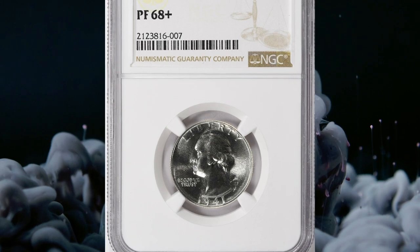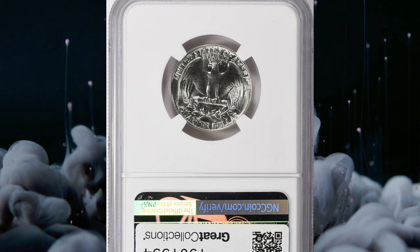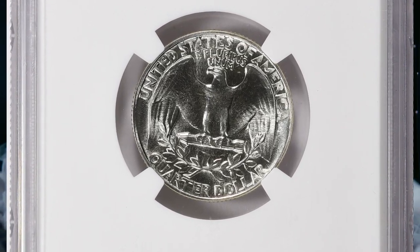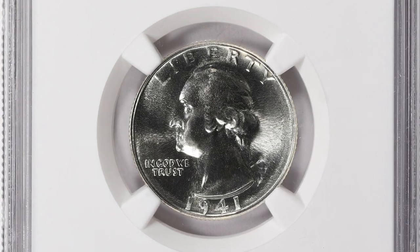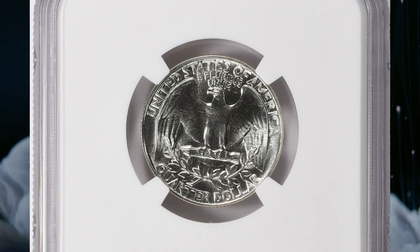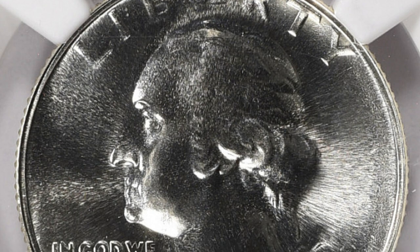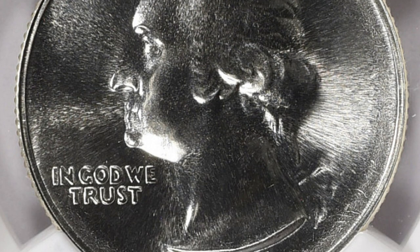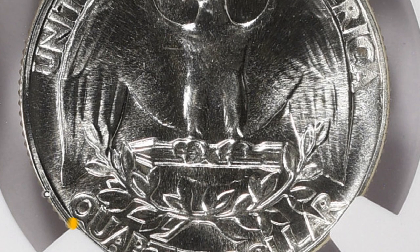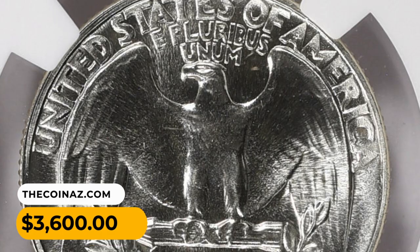Number 12. Moving on with this 1941 Washington quarter in PR-68 plus condition. A 1941 Washington quarter in PR-68 plus condition can be considered a rare and valuable coin, especially if graded and certified by a reputable coin grading service. The plus designation indicates that the coin is at the higher end of the PR-68 grade, making it even more desirable to collectors. This NGC-graded quarter was sold for $3,600 with buyer's fee.